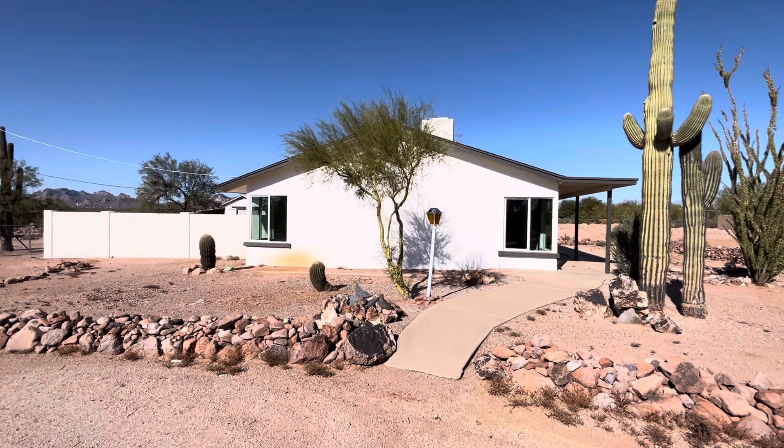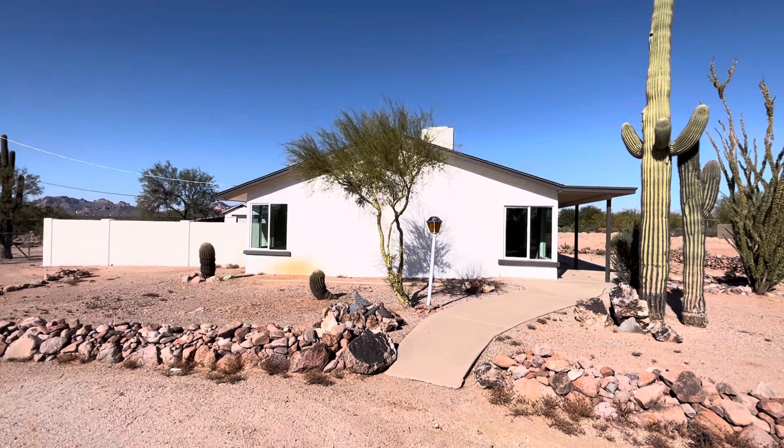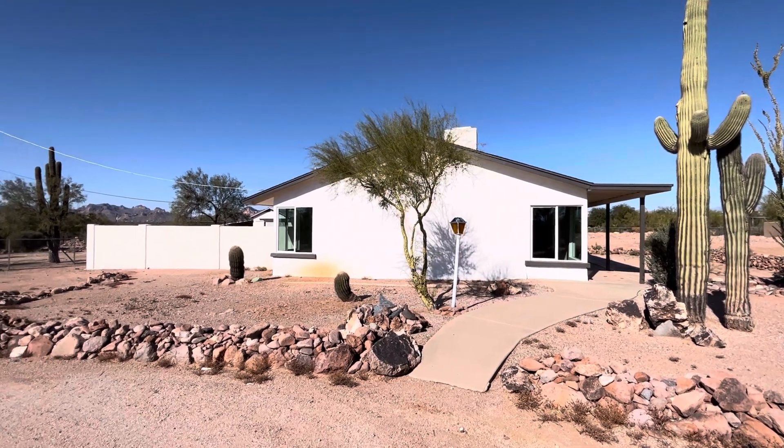Hey everybody, Dustin Briley with Briley Brothers. Today is Apache Junction Day. This is house number two.